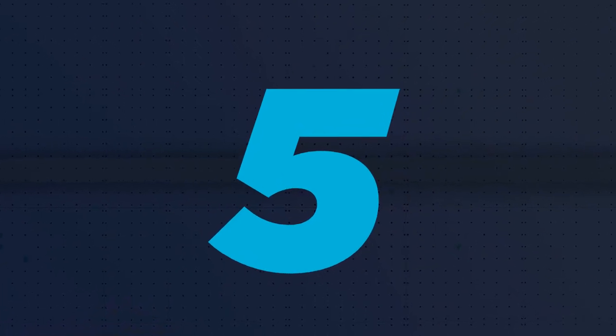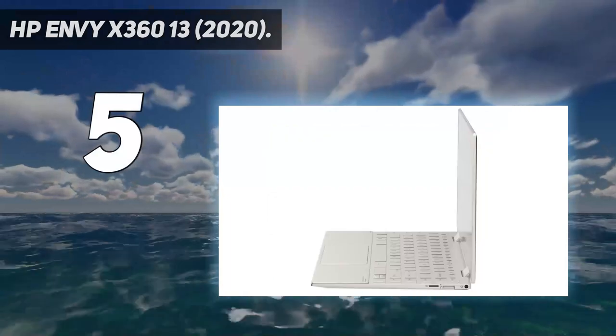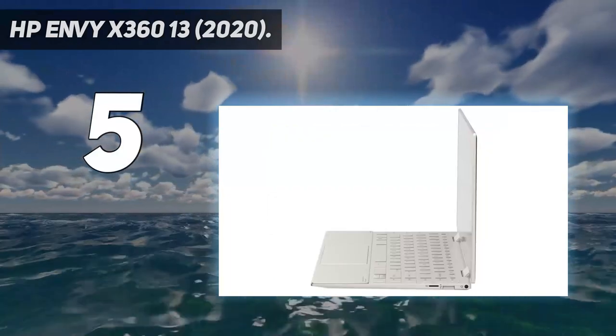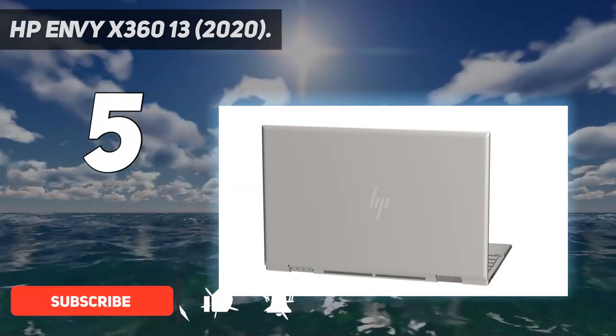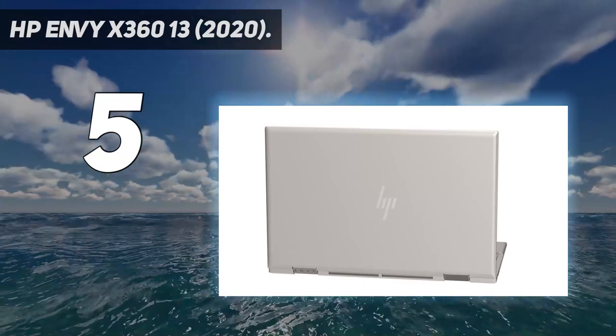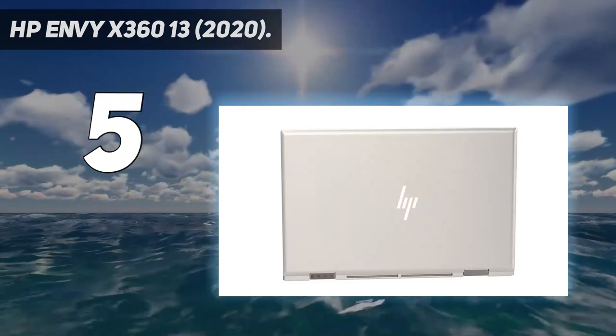Starting at number 5: the HP Envy X360 13. While the HP Envy X360 is on the pricier side when compared to most of the laptops on this list, it would be a mistake not to include it. For older kids, this is just a flat-out exceptional laptop and a great value. That's why you will also find it among our best 13-inch laptops and best college laptops.